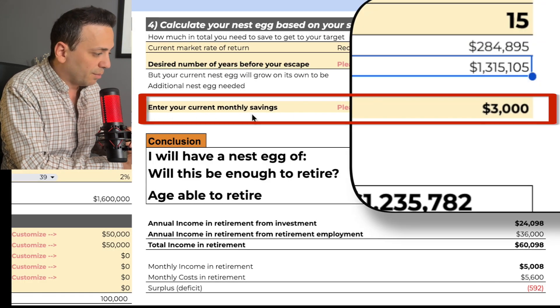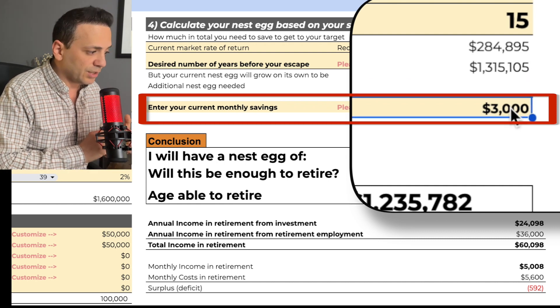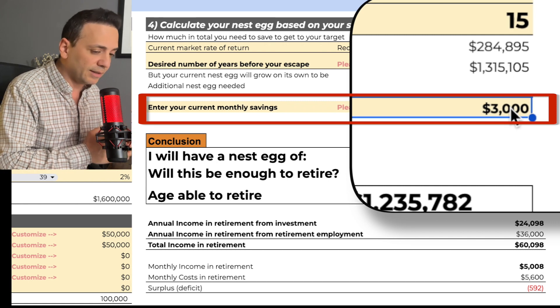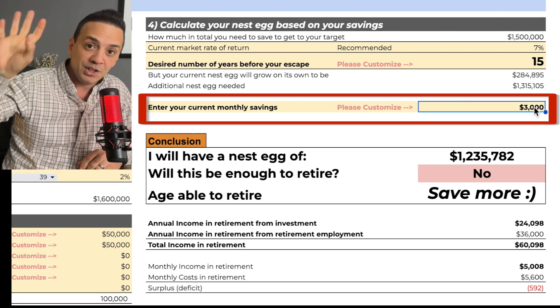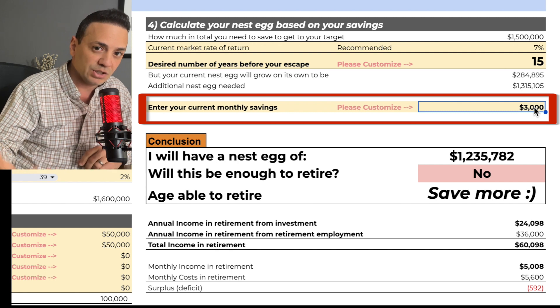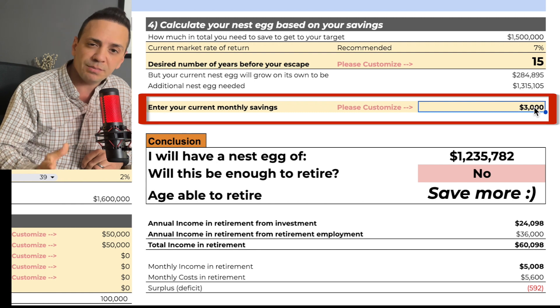Step two is how much of a nest egg I need to achieve my dream of retirement. First, enter your current monthly savings — this number will vary. If you can save $2,000 or $3,000, obviously the higher the better. This depends on how much money you make right now — the higher your income, the more you can save. So when you're negotiating a salary for a job, you should negotiate the highest salary possible.